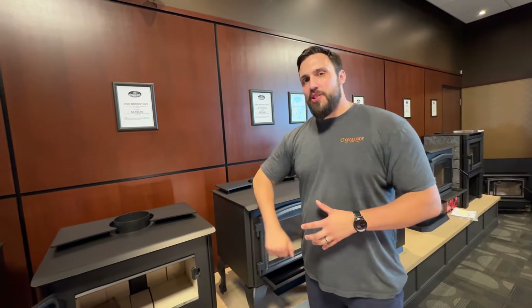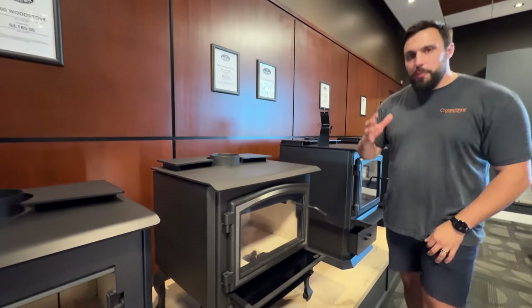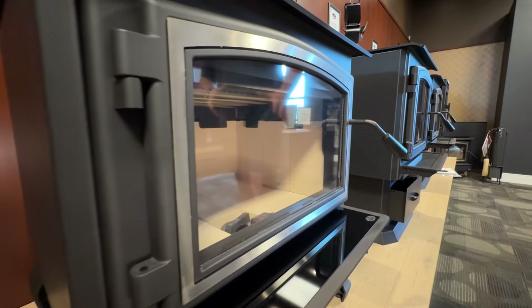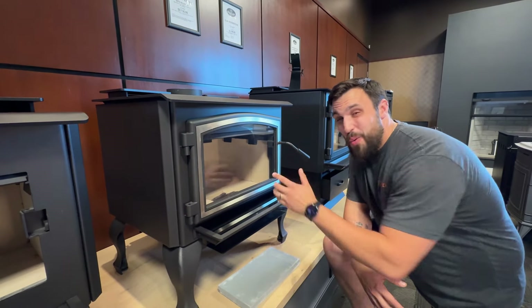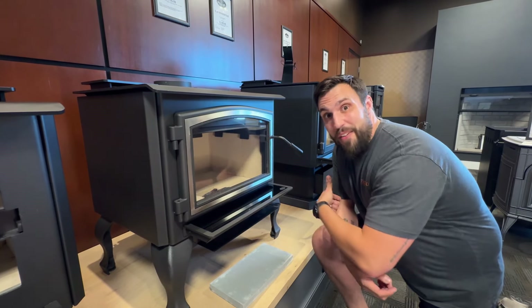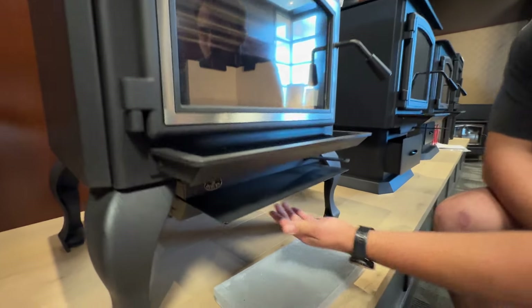The best part about an Osburn is that you get a high quality product. Thick steel on top, thick steel on the sides — and it gets better: it's made with 100% North American steel, meaning you're getting the highest quality. There's a limited lifetime warranty on your window that even covers accidental breakage — so if someone chucks something at you, it's covered.